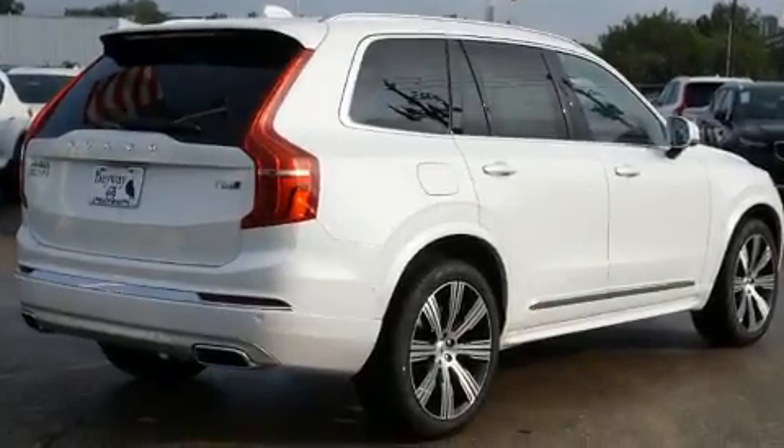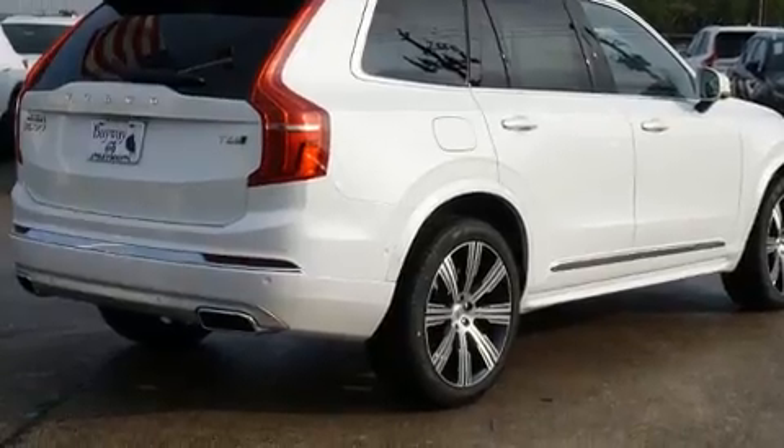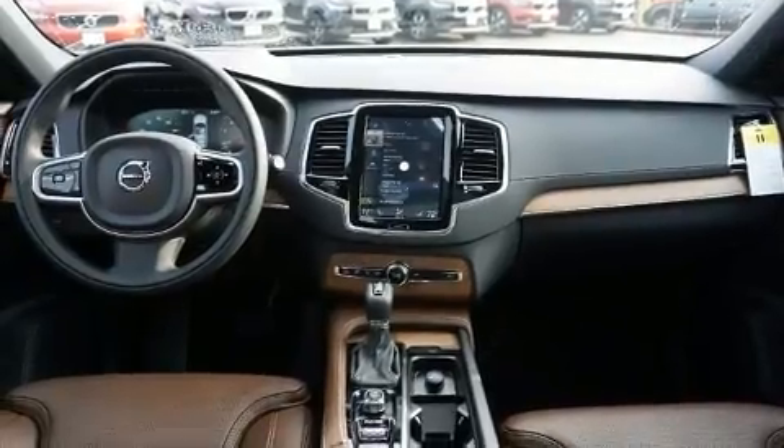Step into the 2020 Volvo XC90. Turbocharger technology provides forced air induction, enhancing performance while preserving fuel economy.